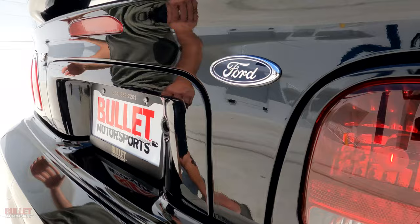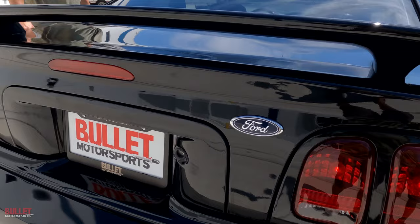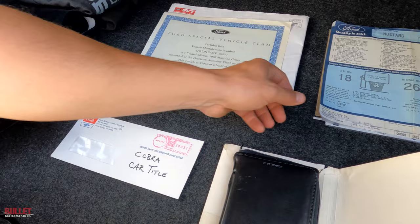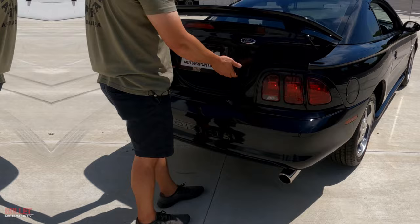Let me pop the trunk real quick. This car comes with two sets of keys, the original window sticker, the SVT certificate, the owner's manual, and additional documentation. Here are the two seat covers I mentioned. The window sticker shows $26,645 new — I bet it'll bring more than that nowadays because it's so nice, with 33,000 miles and a one-owner history.